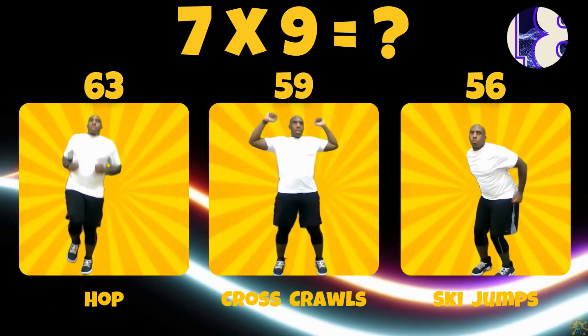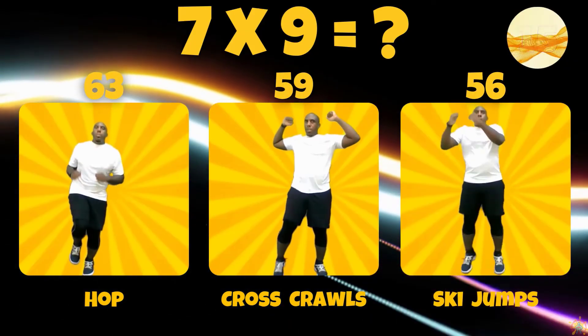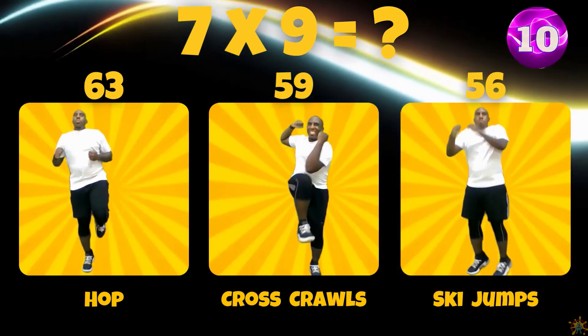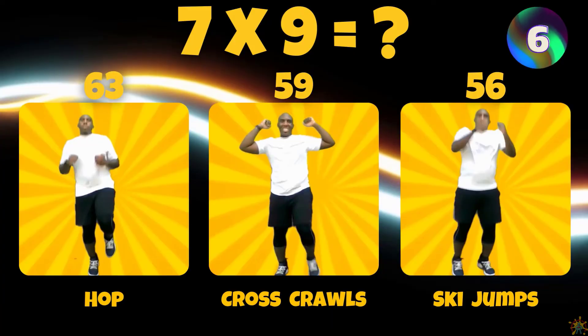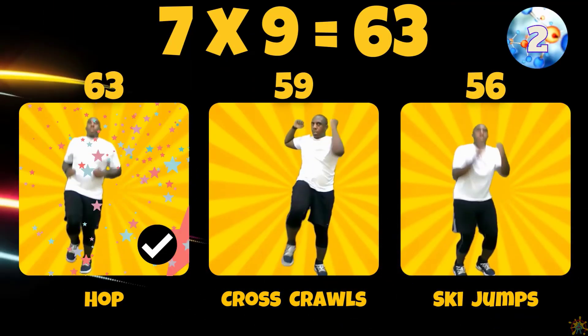7 times 9. Is the answer 63, 59, or 56? 7 times 9 equals 63.